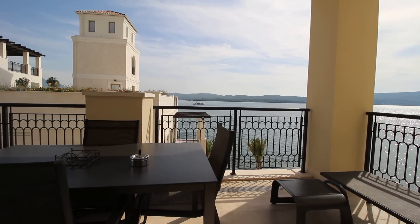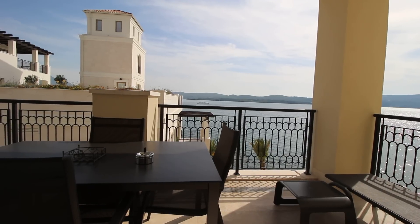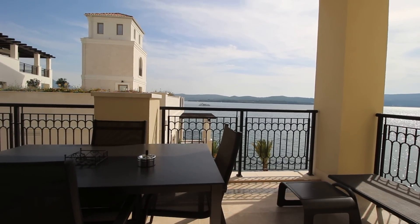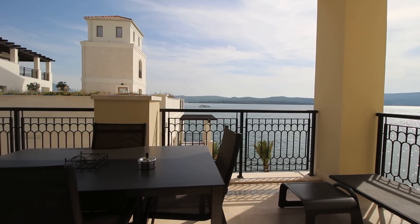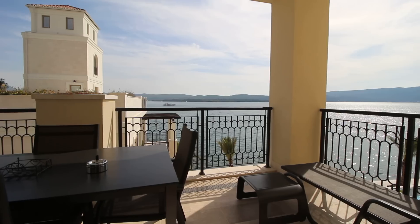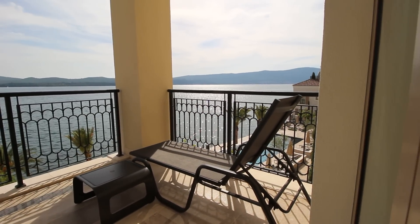This is Peter at ntrealty.me and today we're in the Cesenia apartments at Porto Montenegro. This time we're on the third floor of a generously proportioned one bedroom apartment. It's 61 square meters plus 16 square meters of terraces, giving a total of 77 square meters.